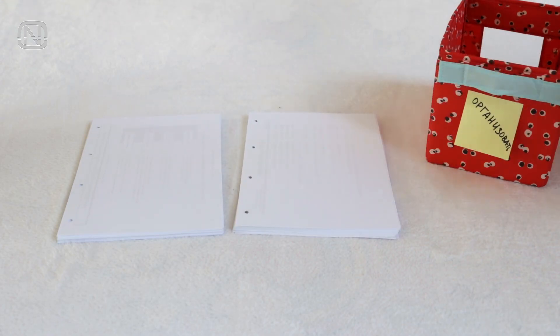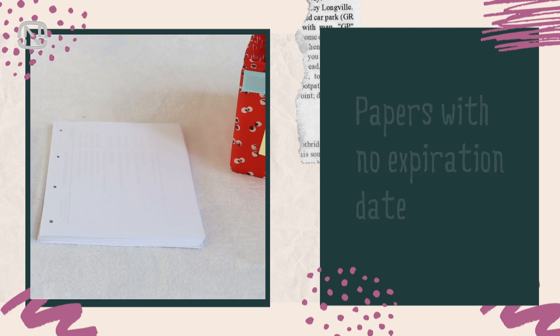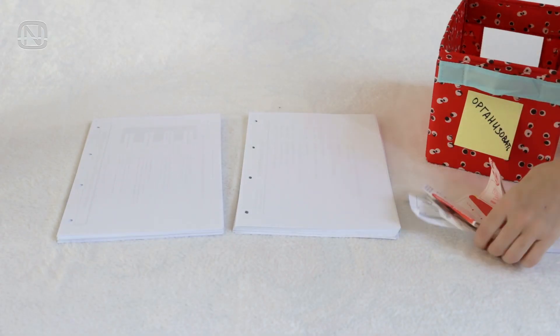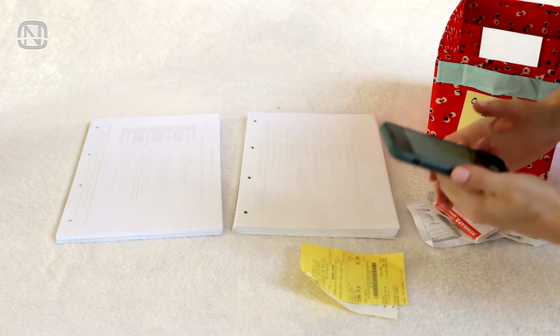The next group is property documents — a valuable group of papers with no expiration date. And I assume everyone has a category with receipts, since the ink on receipts often tends to fade and become unreadable.